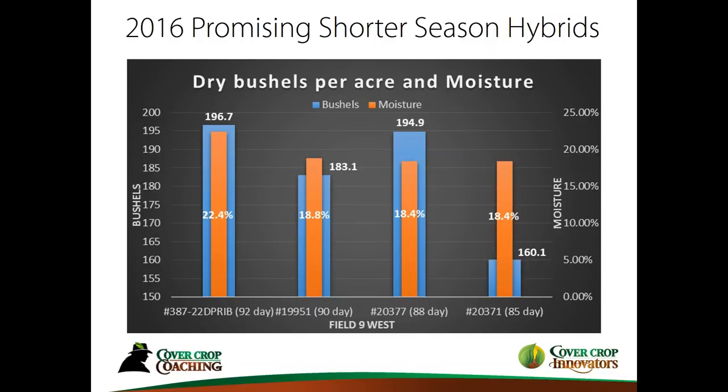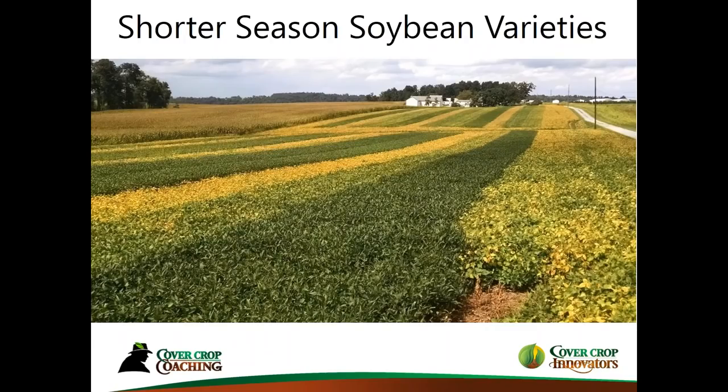I want to shift over and talk about some specific data on soybeans, then I'll pause for questions. The plots show testing from some Group 1 beans all the way up to high Group 3s and Group 4s. This shows what the plots look like, how they're replicated, and that the data we get out of here is pretty good.